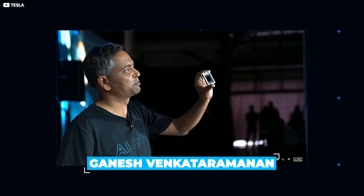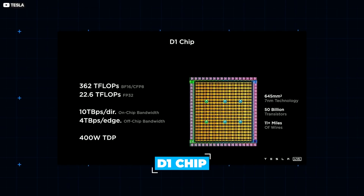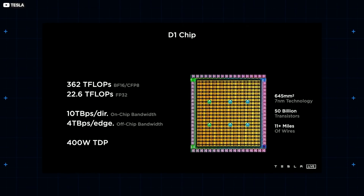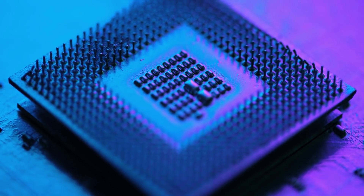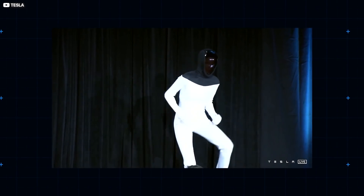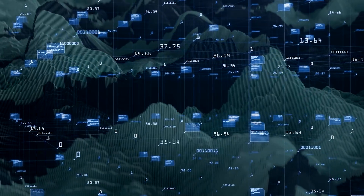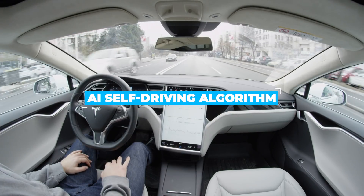Ganesh Venkataramanan, Senior Director of Autopilot Hardware, told the assembled throng about his firm's brand new D1 chip. D1 is a sleek new 7nm stamp of silicon that promises to beef up Tesla's processing muscle, and, as they make it in-house, escape those irksome production bottlenecks that have hamstrung the entire auto industry of late. So why does Tesla need so much computing power? To improve the iteration rate and deep learning evolution of its centralised AI self-driving algorithm.